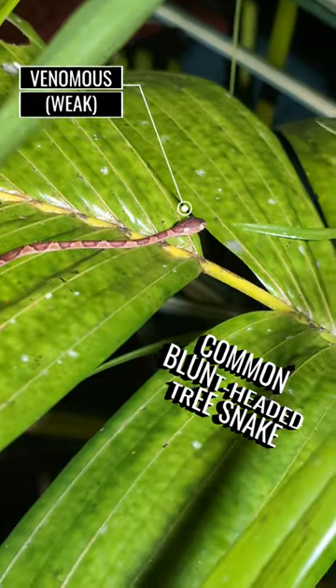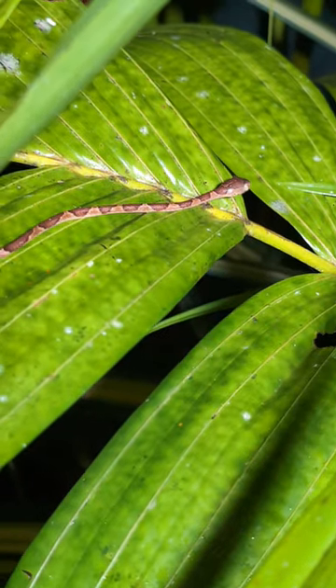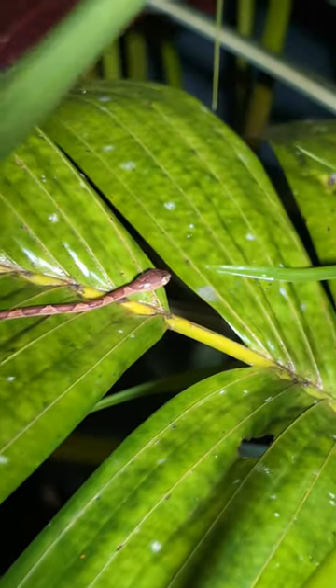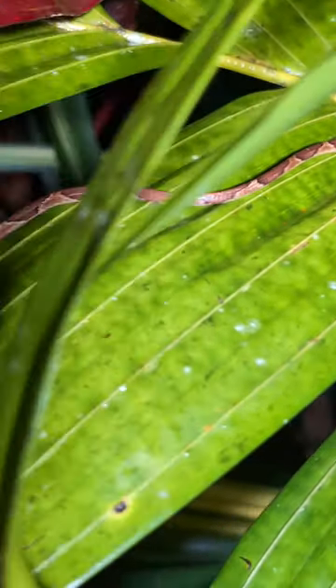This is a common blunt-headed tree snake and I think he is on the hunt for some lizards or some small frogs tonight. He has such an incredibly thin body. So cool!